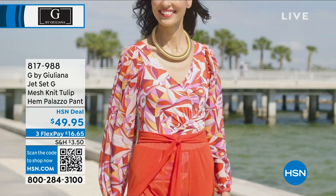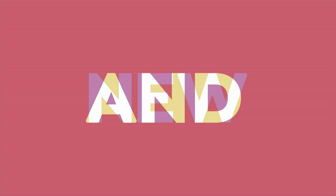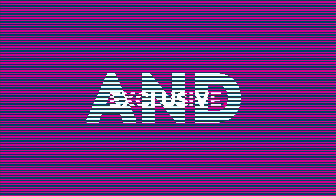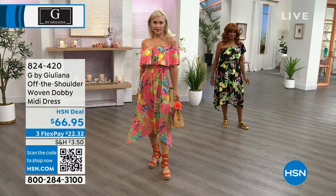817-988 is the item number on that. Snag that black before it sells out — only 75 to go. Something else that we could possibly sell out of: 280 of you can own this off-the-shoulder woven dobby midi dress. You have a little bit of a high-low — it's like a sharp bite hem at the bottom. Your highest point is 38 inches and it goes down to 44 inches in length.